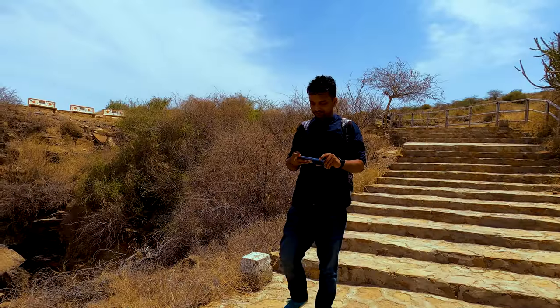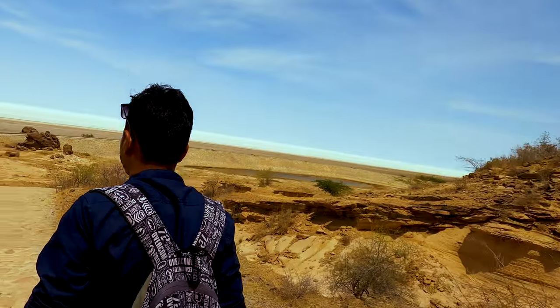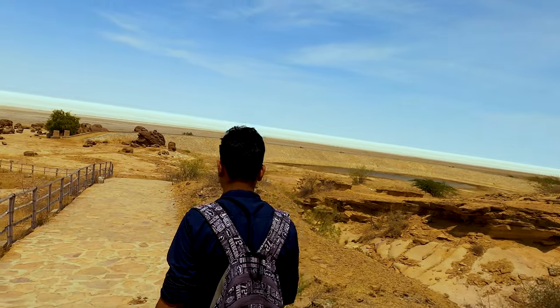From the Dholavira Metropolis, at around a distance of 8 kilometers, there is the Wood Fossil Park. Do come over here because you'll get to see the salt flats also. While coming over here, we saw plenty of tableaus of dinosaurs because the fossils that are present over here belong to the Jurassic era.